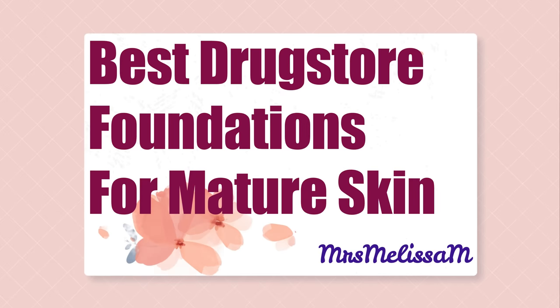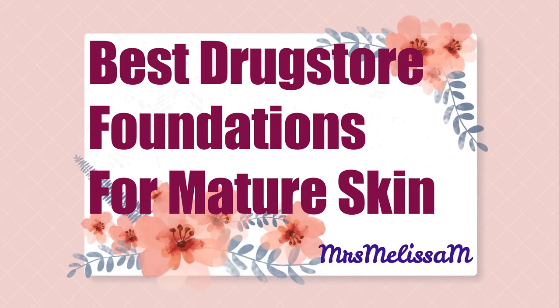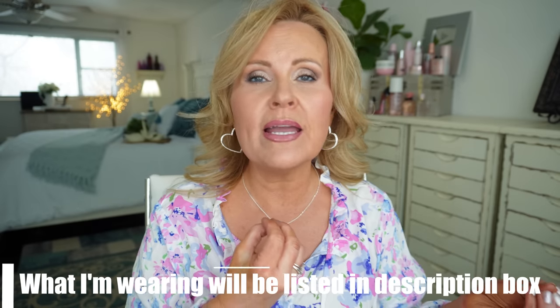I'm bringing you eight of the best drugstore foundations I have ever used that are wonderful on my over-50 skin. This video is all about drugstore foundations being beautiful on dry, mature skin. If you're over 40, you know your skin starts to change. I'm 54, I've been through menopause, and my skin changed dramatically after 40, so I had to change what I was doing and the way I was applying my foundation.